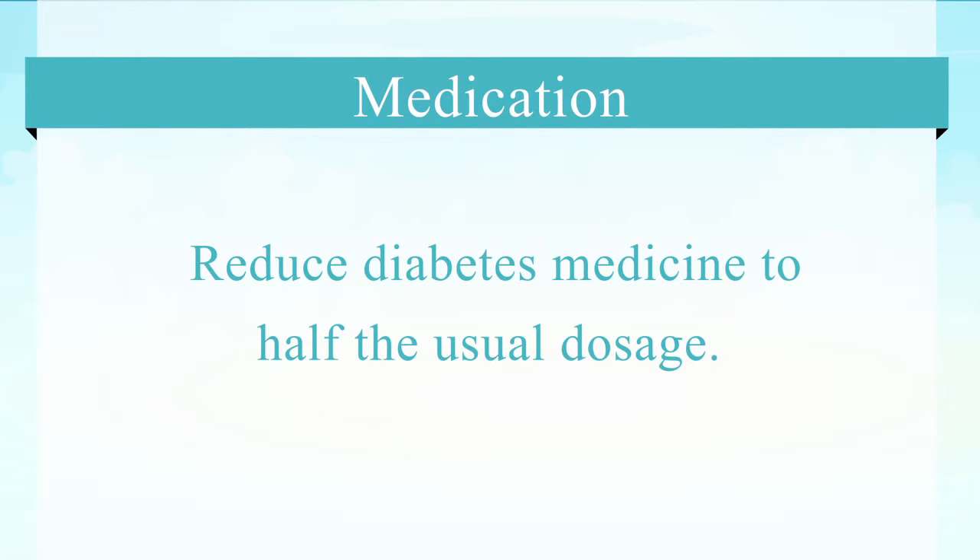The patient will probably need to take some of their medications that they were on prior to having the surgery. It's our practice to reduce any diabetes medicine to one-half the usual dose. This is because the patient is on a liquid diet and therefore not taking as many calories and not likely to have as high a blood sugar as before.